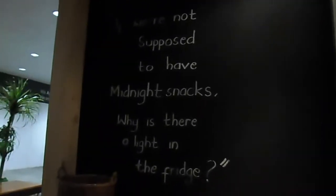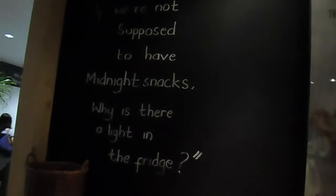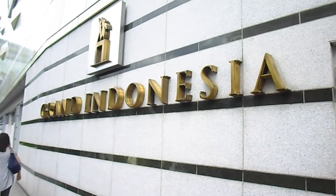We found some interesting food quotes on the wall, and my favourite is this one: 'If you're not supposed to have midnight snacks, why is there a light in the fridge?' Now you see — we are currently at Grand Indonesia Mall or shopping centre, but there are a lot of renovations going on so a lot of it is kind of closed down. We don't know where to go, literally, and we're so hungry!